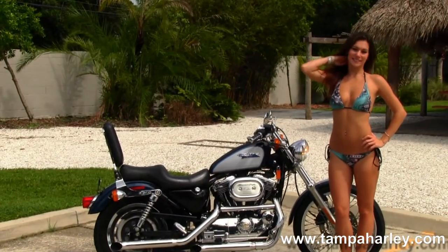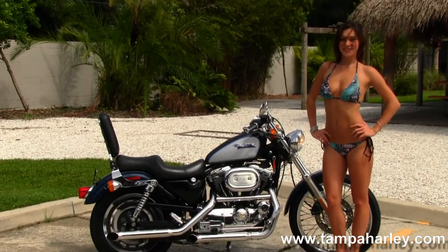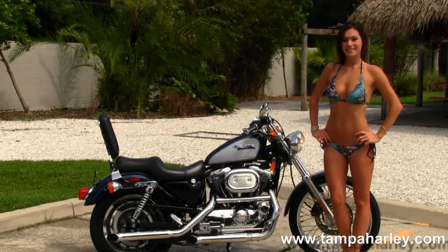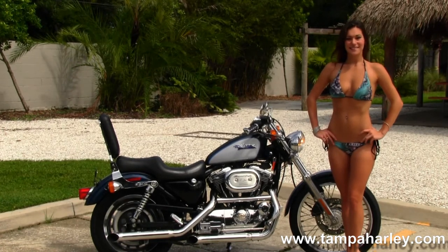We're rated number one in customer service and have over 200 pre-owned bikes in stock. We ship used bikes worldwide. For more information on this bike, click on the link below and to view the rest of our great inventory, visit us at TampaHarley.com. We're always open 24/7, and remember to have one awesome, super, kick-ass Harley day.